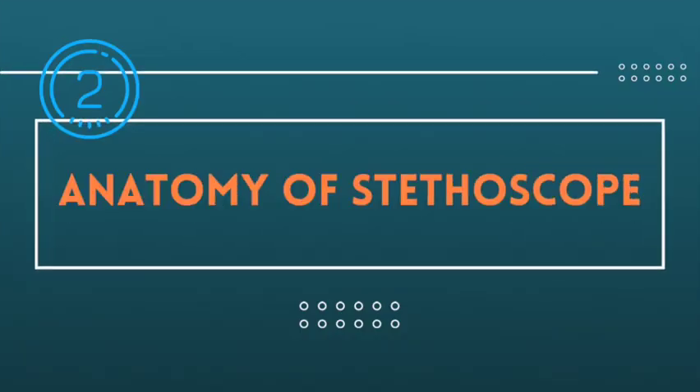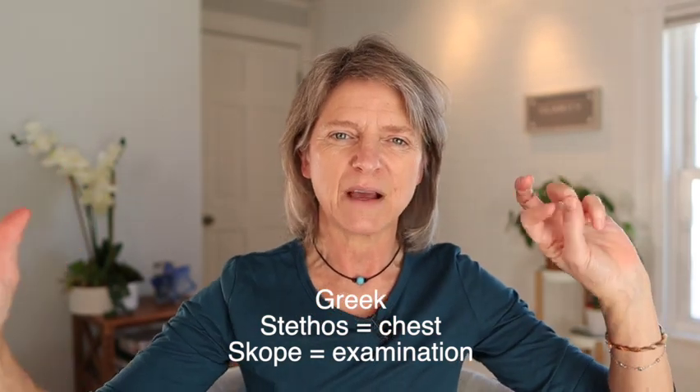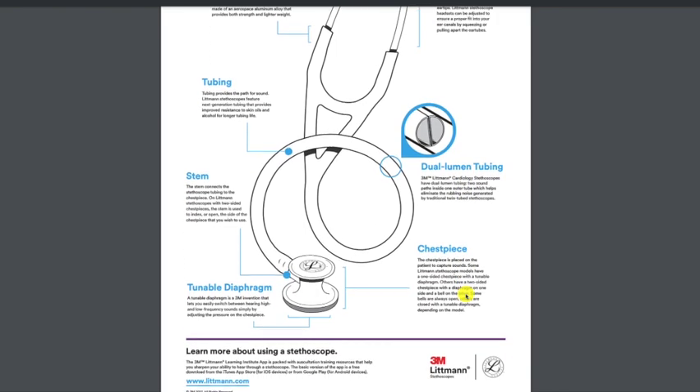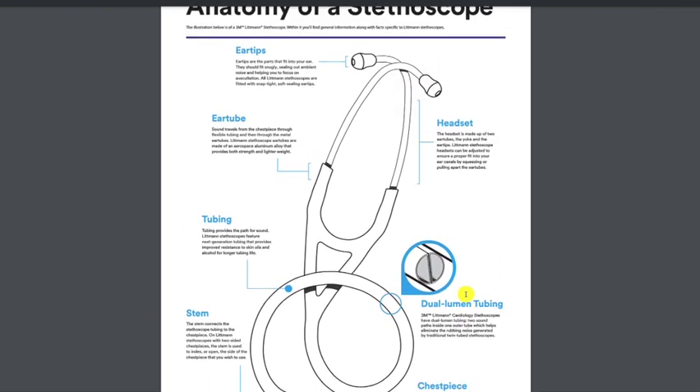Topic number two is anatomy of the stethoscope. Traditional stethoscope earpieces connect to two tubings on each side, go to a long tubing, and the very end has the chest piece. I'm going to put a link below to an anatomy diagram of the actual stethoscope — it was put out by Littman and it's a PDF. I would suggest you take a look at that so you have a full understanding of what a stethoscope does.